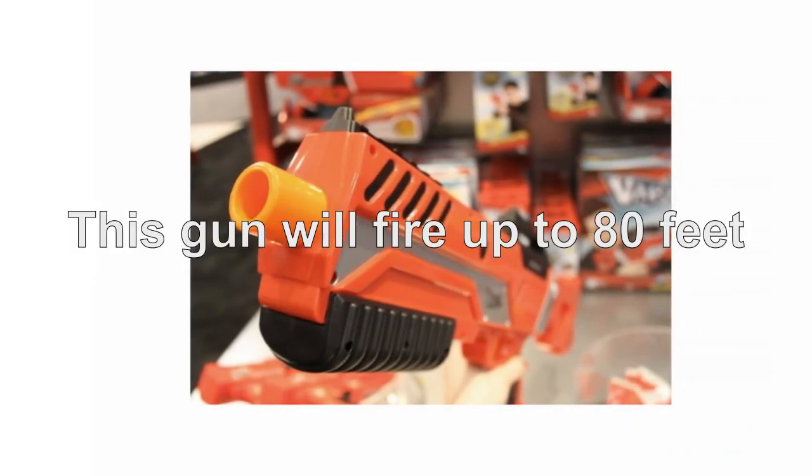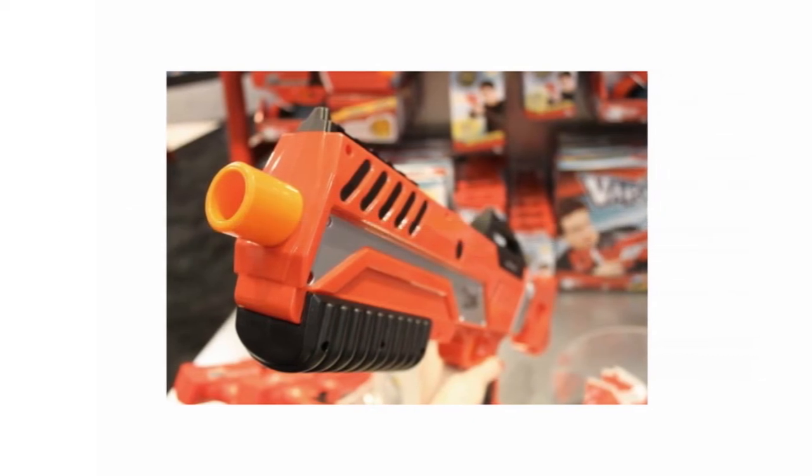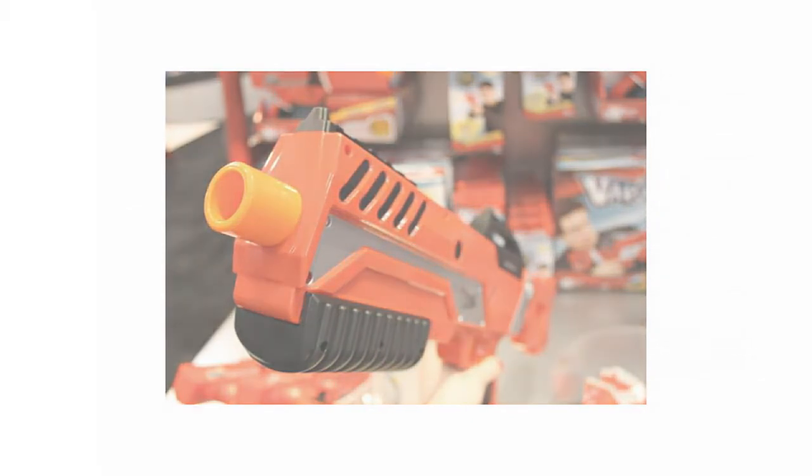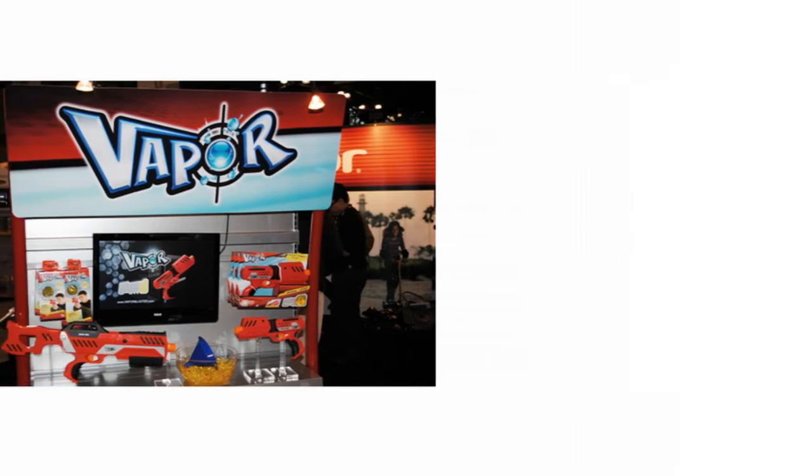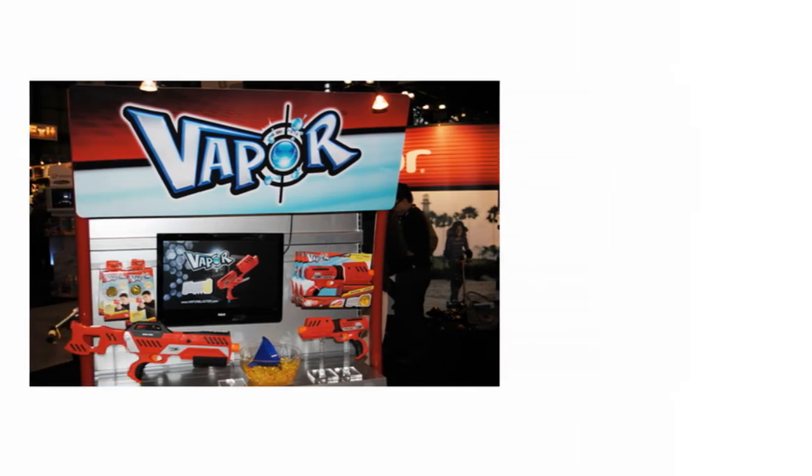This gun will fire up to 80 feet, as opposed to some of the others which only fire up to 60 feet. This isn't to say that the Delta 500 Vapor Blaster isn't accurate — even at such a long range, the Delta 500 isn't incredibly accurate, though I would say more so than any rival toy rifles out there.